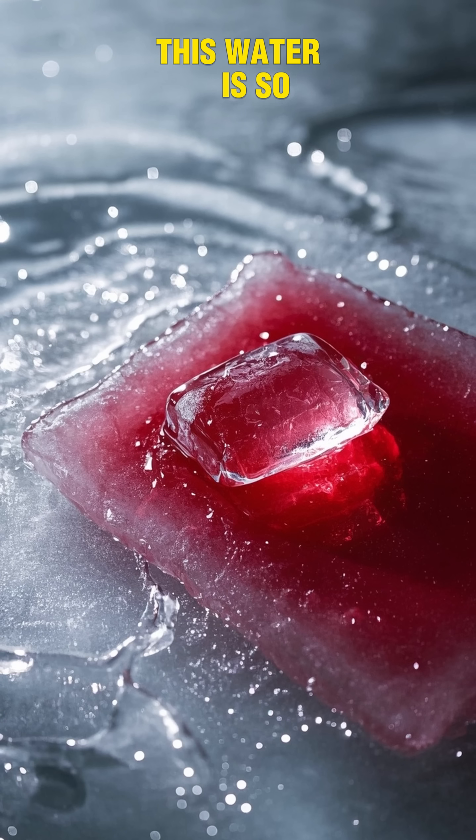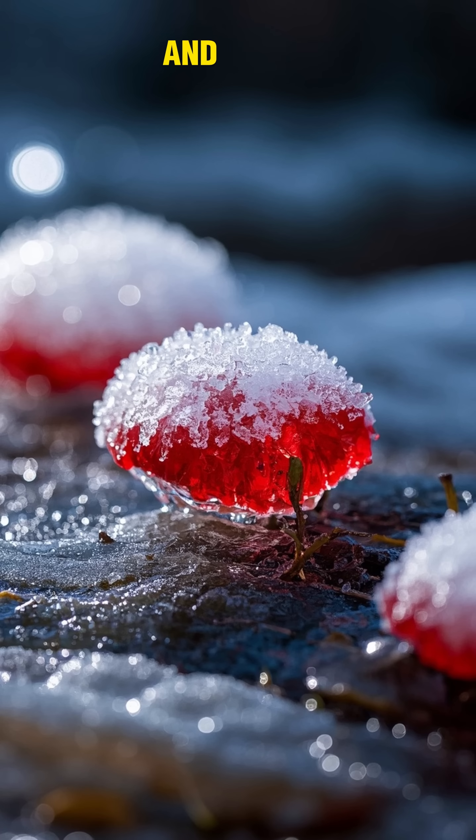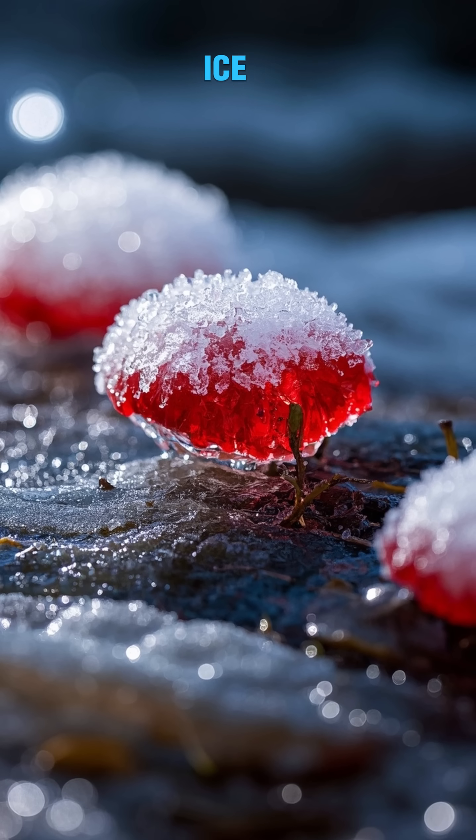This water is so full of iron that when it hits the surface, it stains the ice a deep red color. And because it's so cold, it stays frozen in time, preserving the blood-like crust on the ice for years.